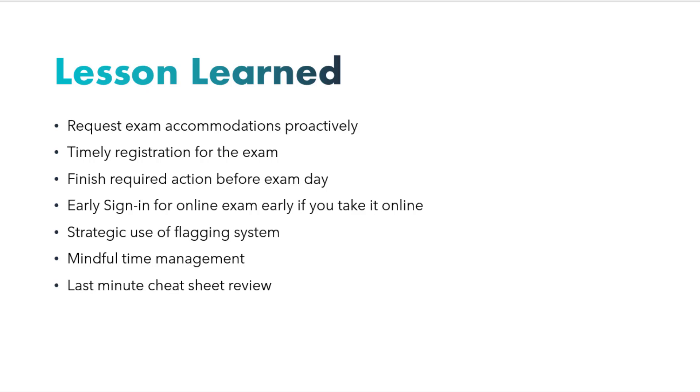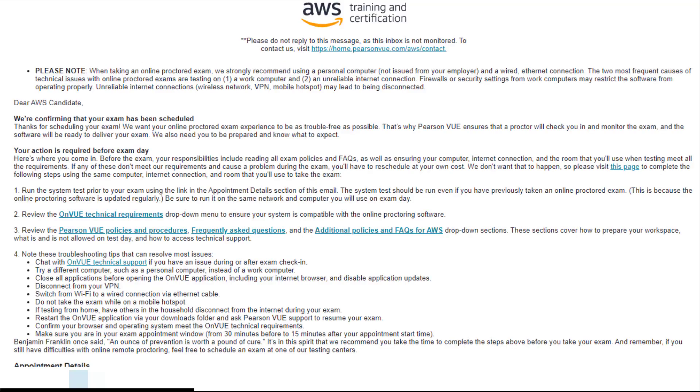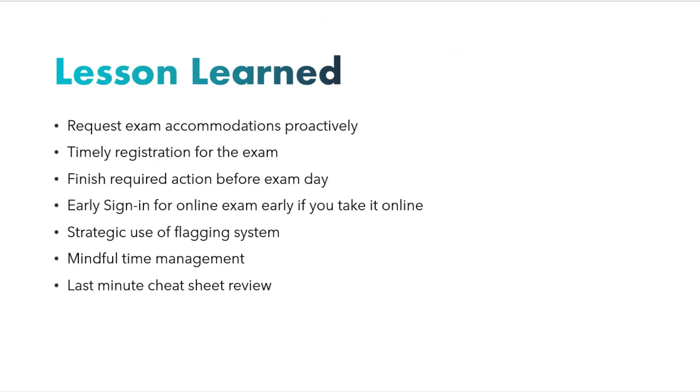Optimize your exam scheduling by registering when thoroughly prepared. If possible, consider registering on the same day, provided there is an available spot for an online exam — this approach ensures flexibility and convenience. When choosing an online exam, complete all necessary actions before the exam day following Pearson VUE's instructions. Sign in 20 minutes early to allow for a seamless start and to address potential sign-in issues promptly. I personally experienced a wait of about 18 minutes due to sign-in issues.